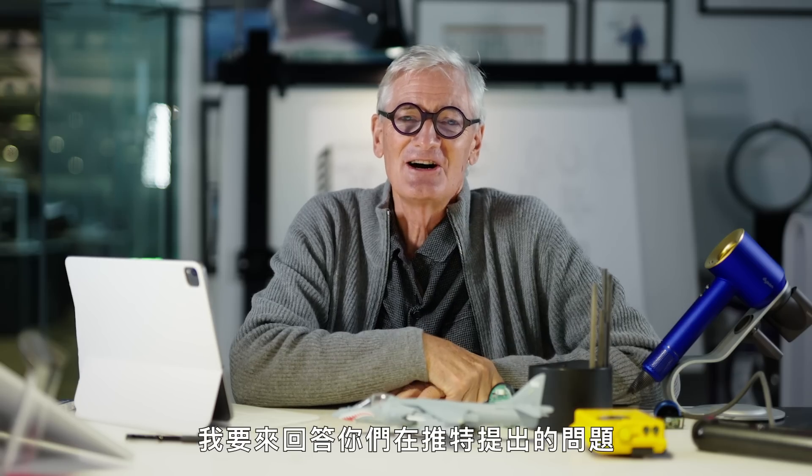I think it's sort of easier for you as an inexperienced designer to come up with something different. Hi, I'm James Dyson. I'm here to answer your questions from Twitter. This is Design Support.